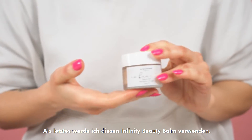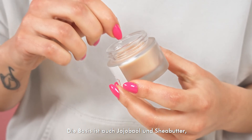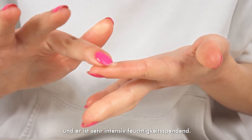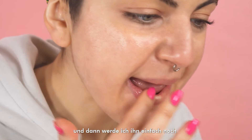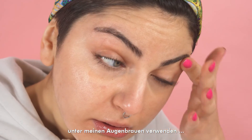As the last thing I will use this Infinity Balm — a beauty balm. It's a really, really intensive balm and you can use it all over your face. The base is jojoba oil and shea butter and passion fruit too — it's really, really intensively moisturizing. I love to use it on my lips a little bit, and then I'm just gonna put a little bit under my eyebrow and around this area.